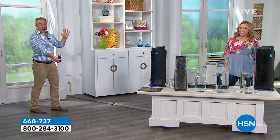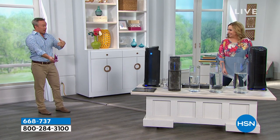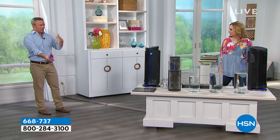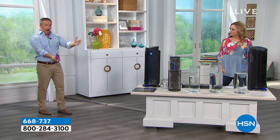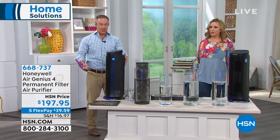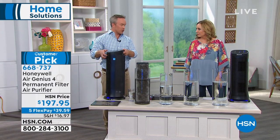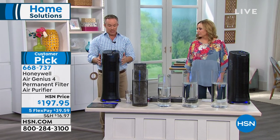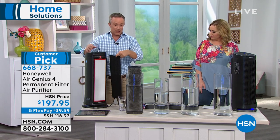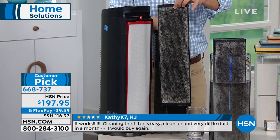Bill walks far away from the unit to demonstrate — even at a distance, you're feeling and getting 99% cleaner air. It takes air from across the room, collects it, and traps it. The more it can trap, the better air quality you have. When you pop off the back to check the filter, you'll be surprised how much has been collected — even in a house you think is already clean.